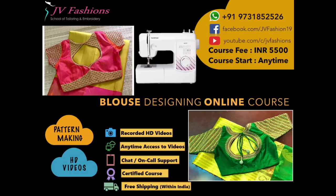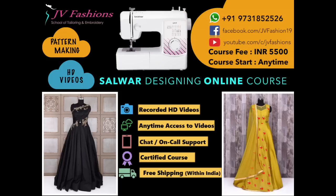We have fashion design courses — REN, Zardosi, Sari Tassels, and more. There are many types in fashion design: Blouse course, Salwar course, and Kidswear. We have a price for these.